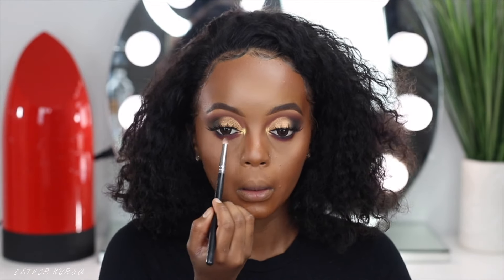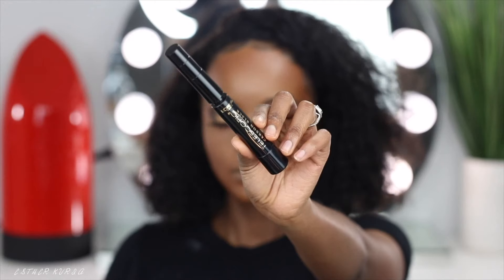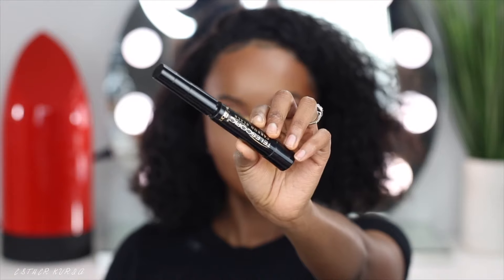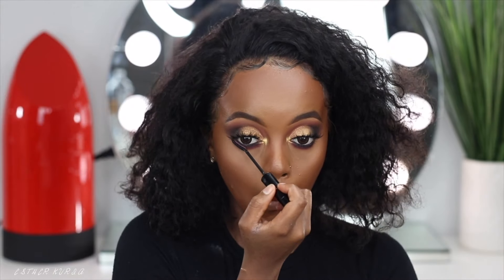I just loved how everything turned out. This look was not too dramatic, but it was dramatic enough — you know what I'm saying? So for mascara, I went ahead and grabbed my favorite drugstore mascara — the L'Oreal Telescopic Mascara in Black. I love this mascara and the wand for my under-eye lashes. Not for my top lashes, but my under eyes — it's amazing.